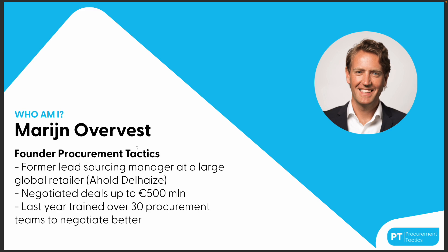I'm a former lead sourcing manager at a large global retailer, Ahold Delhaize, and in the 10 years that I worked within the commercial department I've negotiated deals up to 500 million. In the last year with Procurement Tactics we trained over 30 procurement teams to negotiate better.